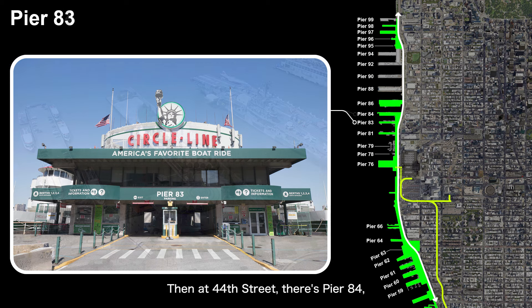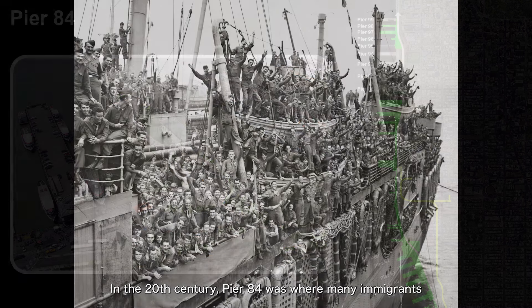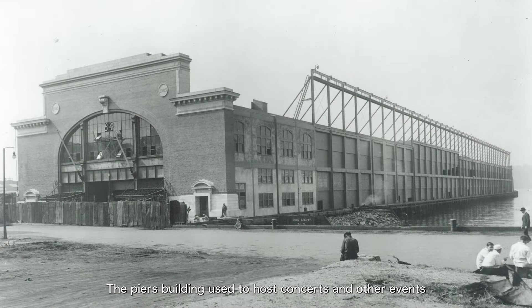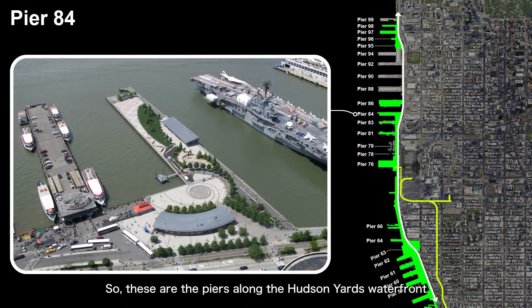North of that, Piers 81 and 83 are currently leased out as docks for yachts and sightseeing boats. Then at 44th Street, there's Pier 84, which has been transformed into a park. In the 20th century, Pier 84 was where many immigrants and returning soldiers from World War II first set foot in New York. The pier's building used to host concerts and other events until it became too dilapidated and was eventually torn down, and the pier itself was converted into a park in 2006. These are the piers along the Hudson Yards waterfront, from 29th Street to 44th Street.